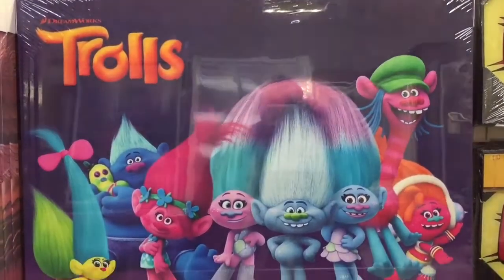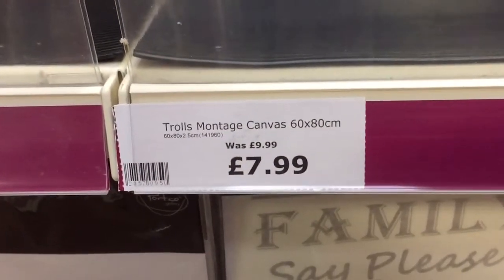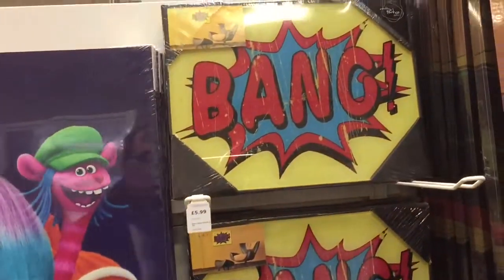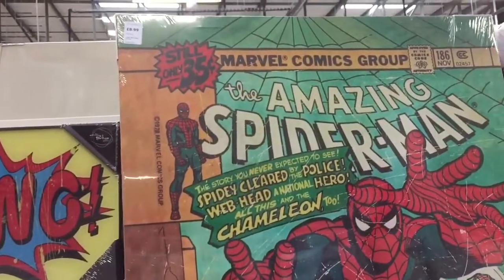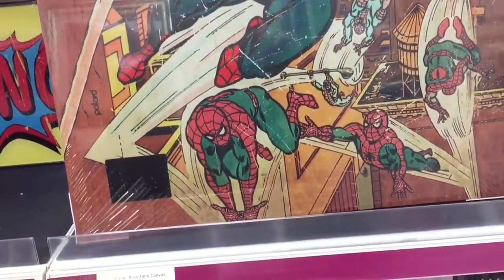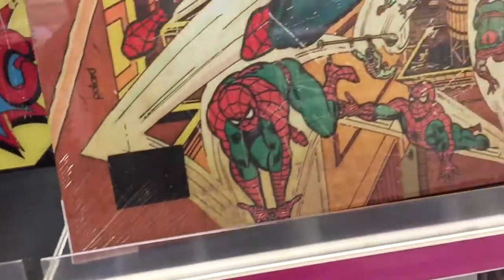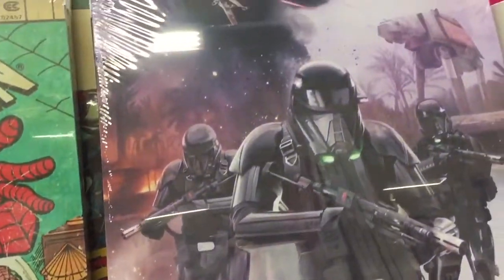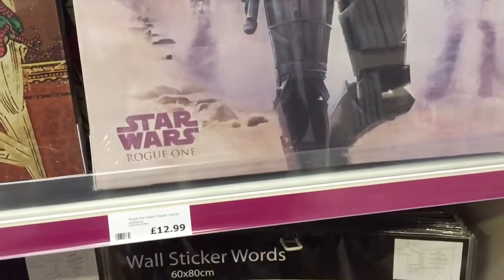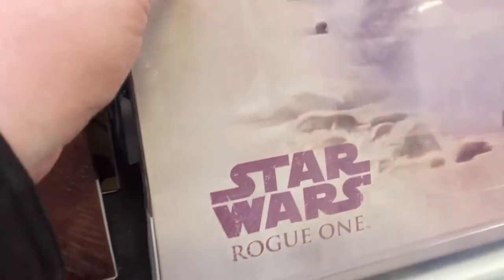Trolls - there seems to be a lot of Trolls everywhere and they've even done a canvas of it. This one probably would not be on my wall - nothing against the film, I haven't even seen it, but it doesn't look like it would suit my room. The Amazing Spider-Man - another comic book style one. And The Force Awakens, so that looks really nice. I wish they did a few more Force Awakens ones - this one is the Death Troopers. I had a look behind it to see if there were any other ones hiding there, but this seems to be the only one at the moment.